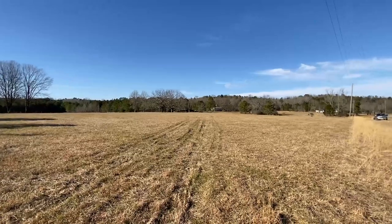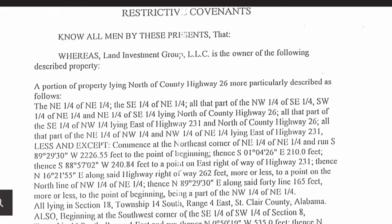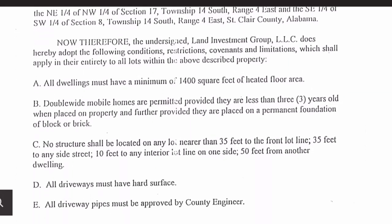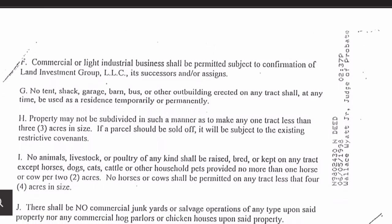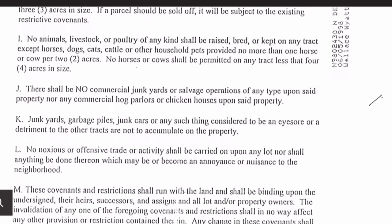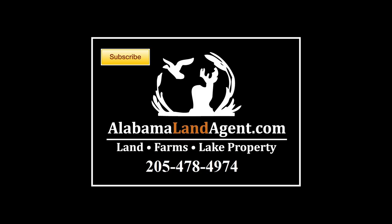Give me a call and we'll be happy to show you the property. These are the restrictions: you can have a 1,400 square foot home, you can have a double-wide as long as it's three years or newer, there are some setbacks, and you can't live in a tent on the property. You can put cows and a horse. Give me a call — we'll be happy to show you this property, and as always, thanks for watching.